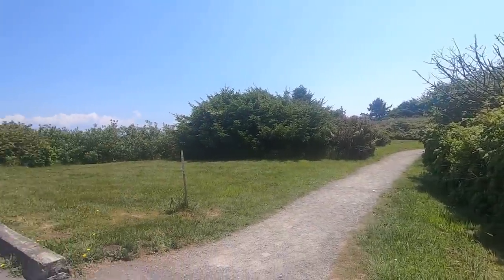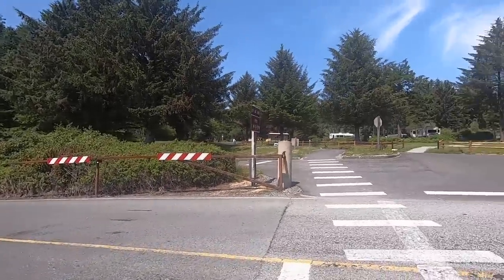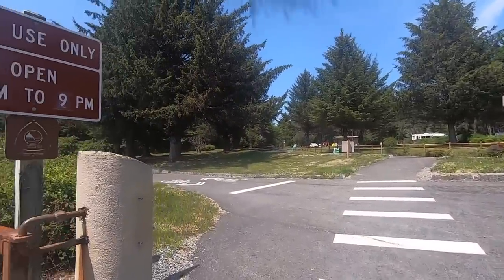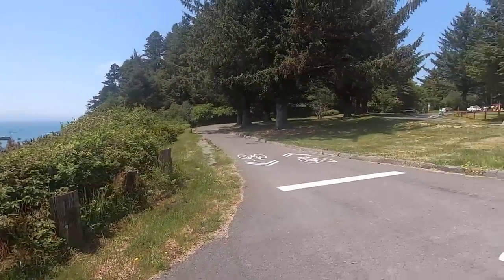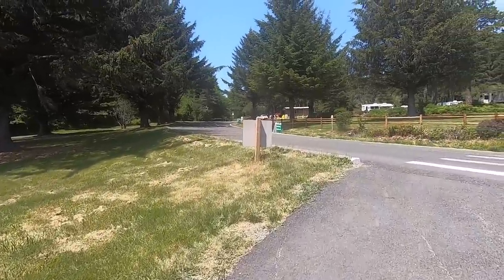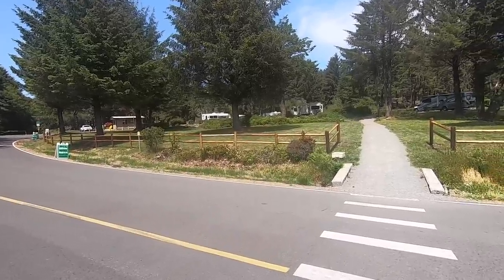There's where we started — that's the beginning of the pathway. There's the day use area. Now we're going to walk up to the campground. Day use is 7 a.m. to 9 p.m. — well worth it, my goodness. People live around here — they are lucky to have this place. I'd be out here a lot. Imagine pictures taken at sunset with those rocks.